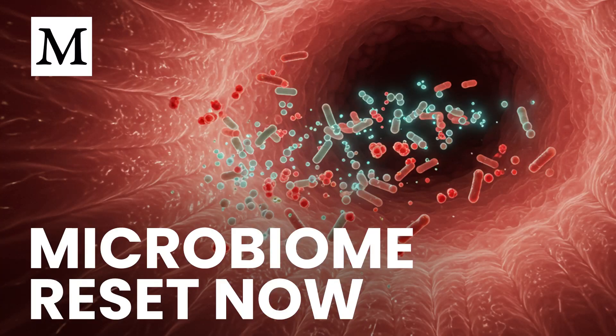What if the fastest way to stop relentless infections isn't another antibiotic, but rebuilding the microbes inside your gut so they can defend you?